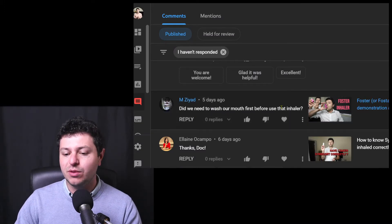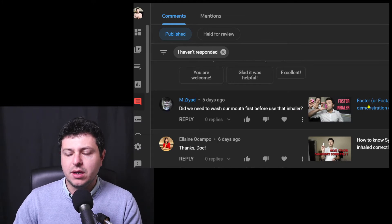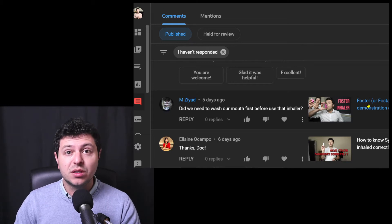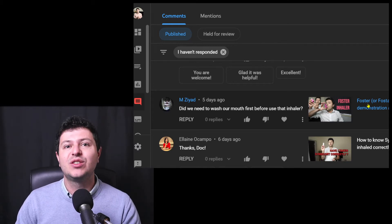Do we need to wash our mouth first before use of an inhaler? It's referring to a Foster inhaler, but it could be any inhaler really. I think it's important to understand that inhalers are very simple medications that just need to be inhaled into the airways, and if you do that right with good inhaler technique, that's absolutely fine.